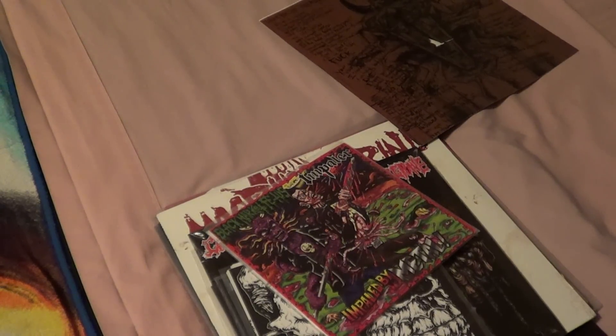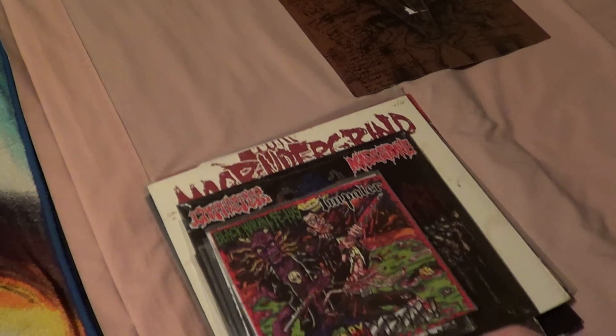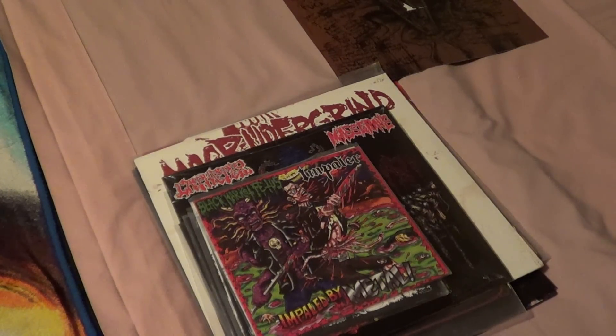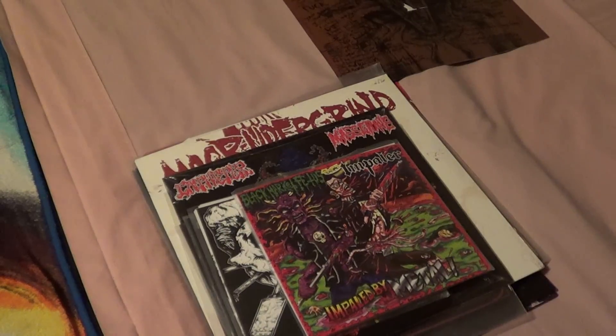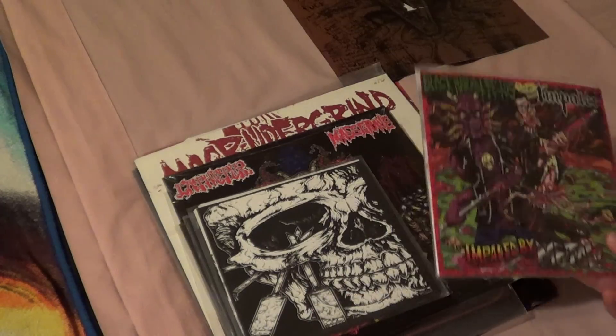We chatted a little bit back and forth, and he said he wanted to send me some music after he saw my music collection. And he sent me this box of some incredible vinyl — some stuff I've heard of, some stuff I've never heard of. I just talked to my buddy Mike, who's a big thrash fan, and he knew a lot of this stuff and was kind of blown away by it. I was really blown away by it too, so I just wanted to show off what Jeff sent me and thank him — this stuff is really cool and I can tell that some of it is really rare.